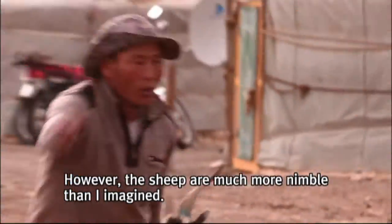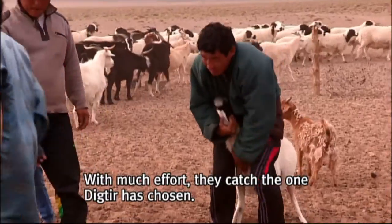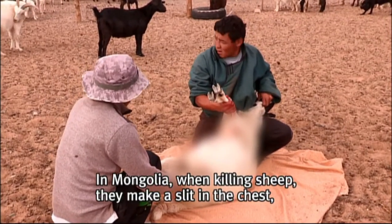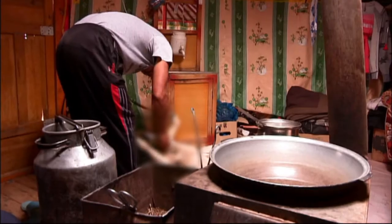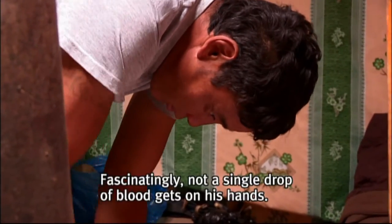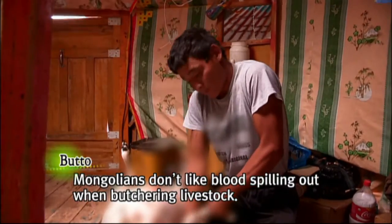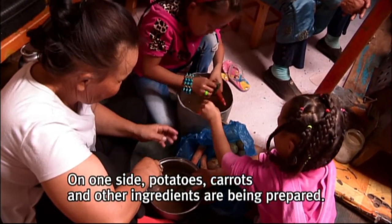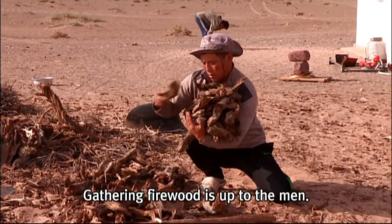The sheep are much more nimble than I imagined — catching one doesn't seem easy. With much effort, they catch the one Digtier has chosen. In Mongolia, when killing sheep, they make a slit in the chest, insert a hand, and cut off the blood flow to the heart's artery. Fascinatingly, not a single drop of blood gets on his hands. On one side, potatoes, carrots and other ingredients are being prepared. Gathering firewood is up to the men.